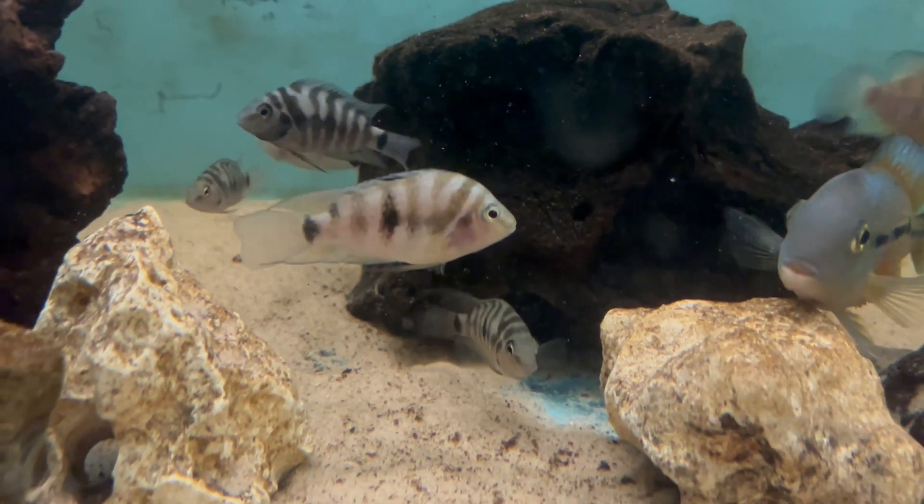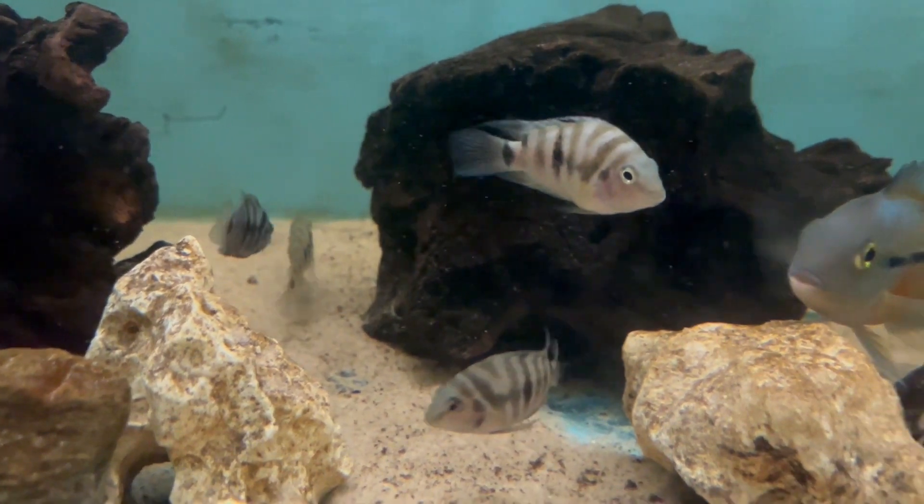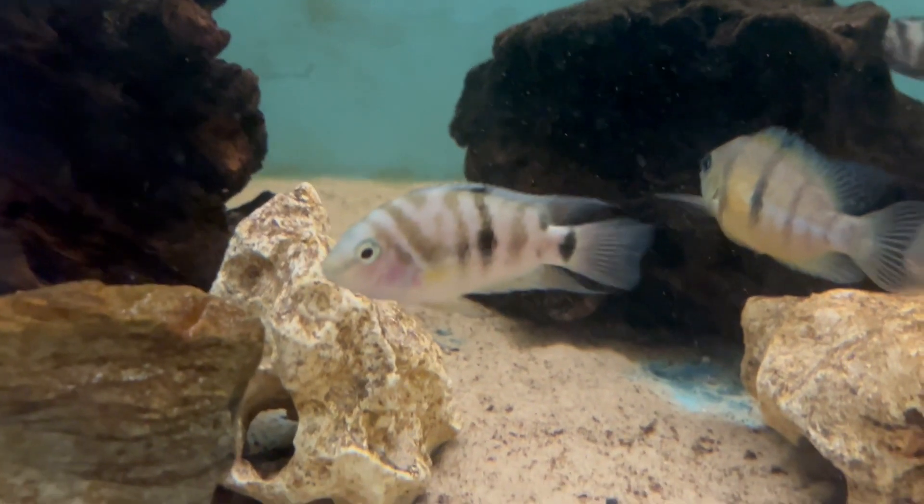Or the other one is the coatepeque. So there are four species in that group, and that's not including the Honduran Red Point, which still isn't classified.